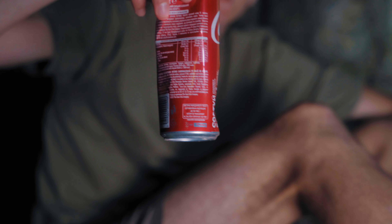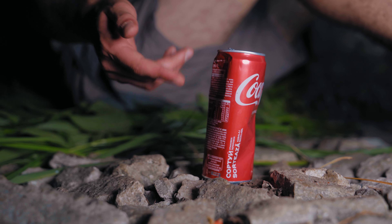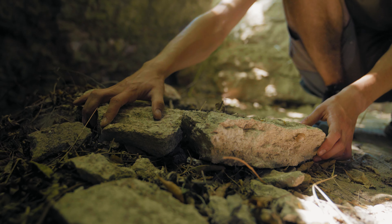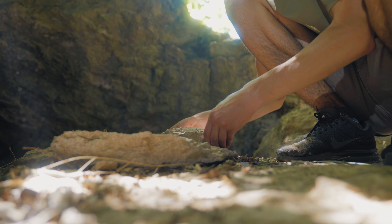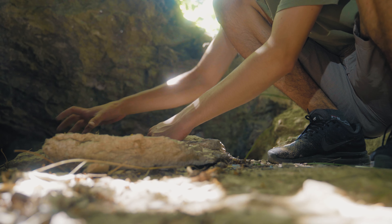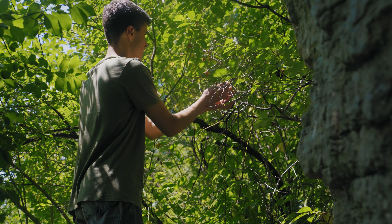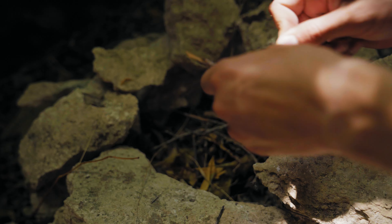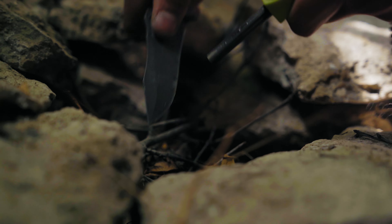But because of the heat we were very thirsty. We have water from the river, but it must be boiled before drinking. At the entrance to the cave, we lay out stones to make a place for a fire. We collect dry leaves, put them inside, and also need dry small twigs. We put them inside and try to kindle a fire with a flint and a knife.